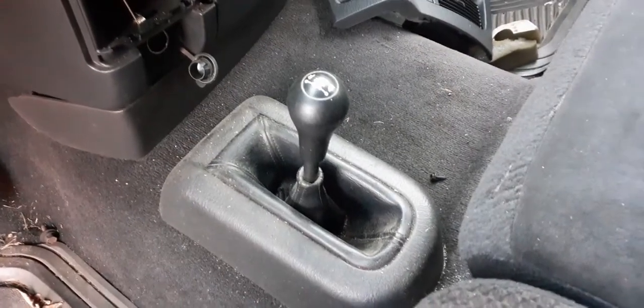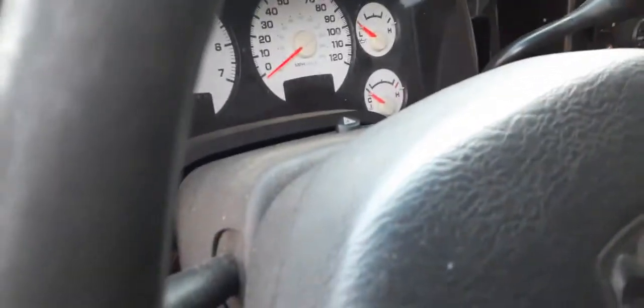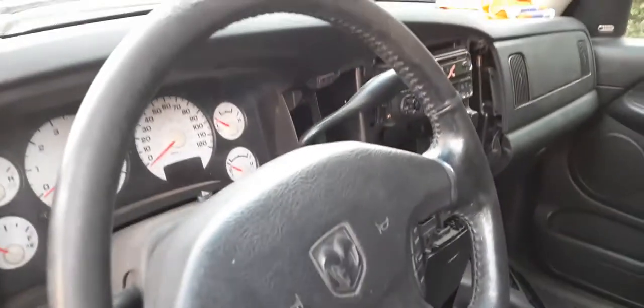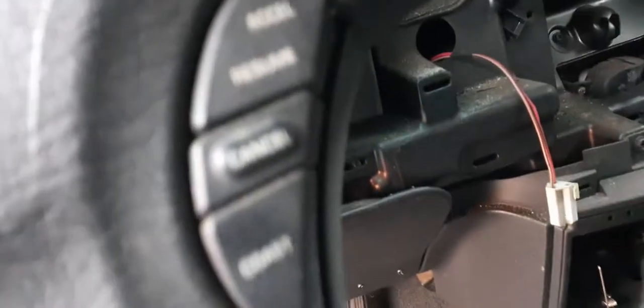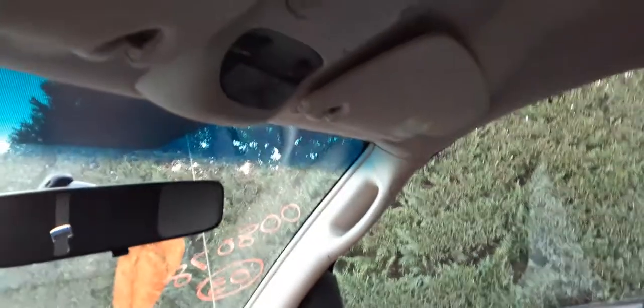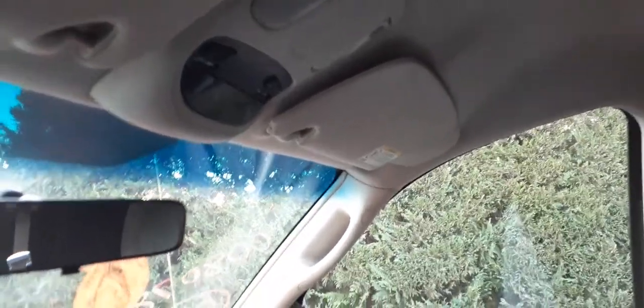Inside you've got the manual four-wheel drive shifter. There's your cluster — supposed to have 197,000 on it; couldn't light it up to show you, going by what the person we got the truck from said. It's a column shift with cruise. Two keys. Plain Jane mirror. Got an upper console — roof console with the compass and trip. You've got a right side visor only; left side visor's ripped.